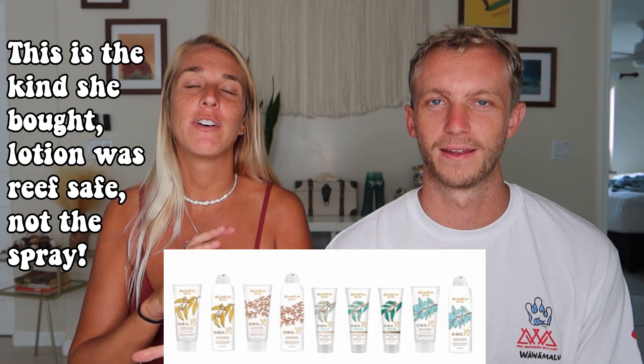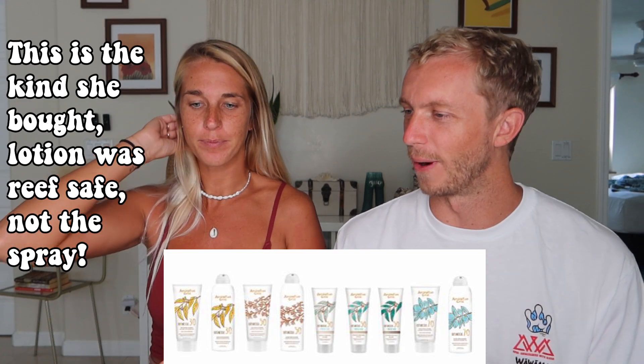A lot of companies will mix them, so you really have to check. His mom was just visiting and she bought two bottles of sunscreen from the same brand — same packaging — but the spray version had the bad chemicals in it. She checked the squeeze bottle and said it was fine, but then Shane picked up the spray and it had the chemicals. It was eye-opening to see the exact same packaging from one brand with completely different ingredients.